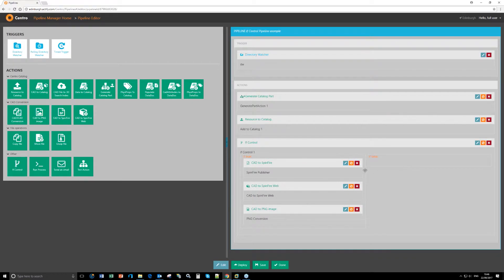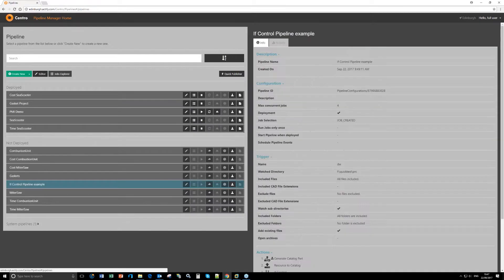Here's an example of something you don't have with the Quick Publisher: I can set If-control conditions. I'm saying if the conditions are met, I want to commit these actions — converting to SpinFire web, ACT3D, and images. And I can do the opposite — if certain folders or files are not present, I can use If-control to not do something. You can be very specific about what you want Central to do with your files coming in or going out.